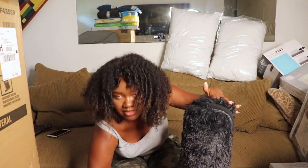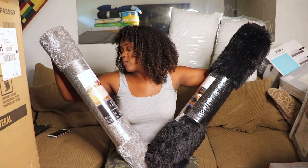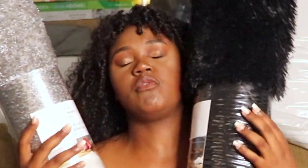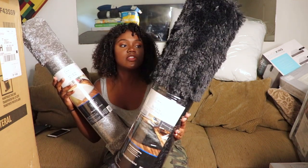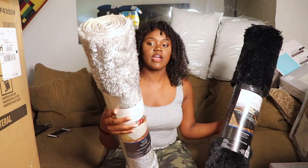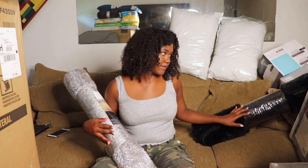Next, I got two carpets from Walmart — they're 3 by 4.7 feet, so they're kind of small. One is furry and black, and the other is gray with little sparkles in it. I'm going to separate them, maybe one by my bed and one by my little seating area.